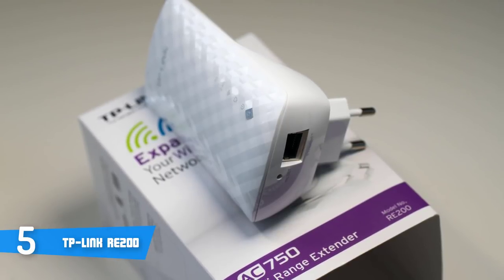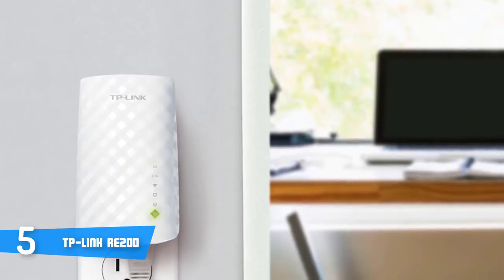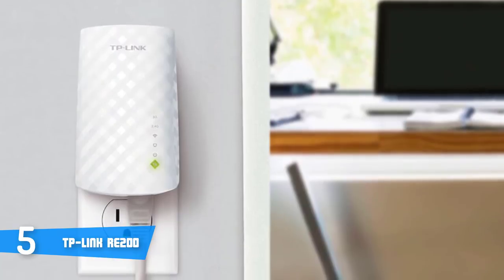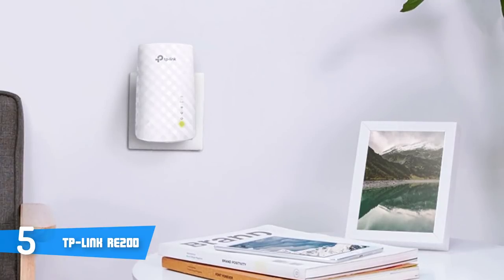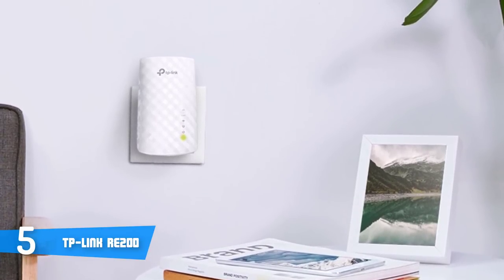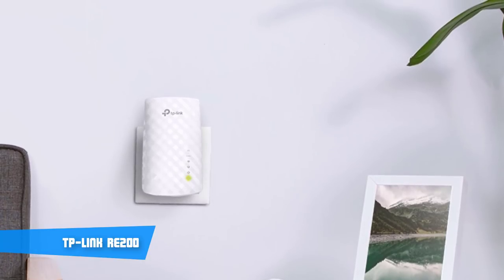The setup is pretty easy. Press the WPS button on your router and the range extender button on your RE200 within 2 minutes to easily connect to the network. Once connected with an existing router, you can simply unplug and plug the RE200 back in at the location for the best signal quality and coverage in your house without needing to configure the extender again. To conclude, if you're looking for a budget Wi-Fi extender that can offer more than the price would convey, this could be your best pick.